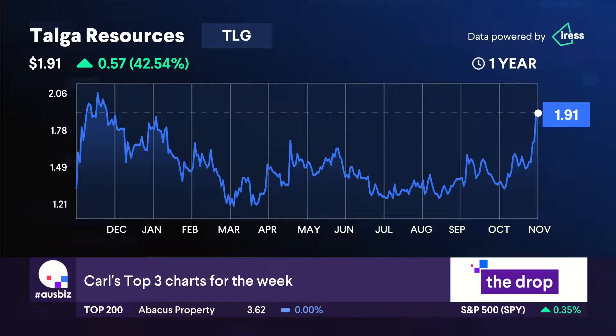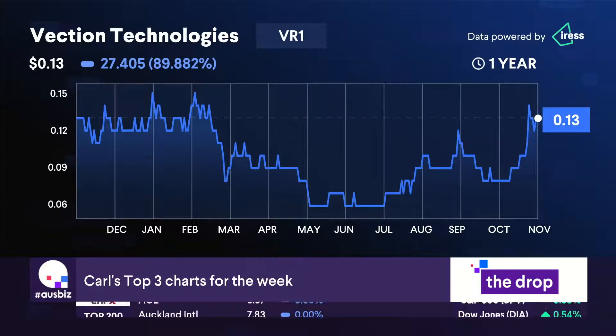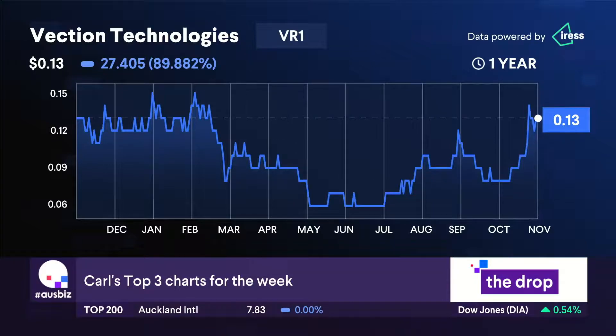In the small caps, I like Vection Technologies, ticker code VR1. This is a super interesting company — more of a spec, it's a risk-only bet, but definitely go investigate what these guys do. Virtual reality walkthroughs for real estate agents — we know how important that's been through COVID. But after COVID, they've got medical, military, and commercial applications in e-commerce and all sorts of things, so rubber's just hitting the road. Lots of people coming to their platform, lots of revenue coming in. Should go cash flow positive, I would say, by the middle of next year.